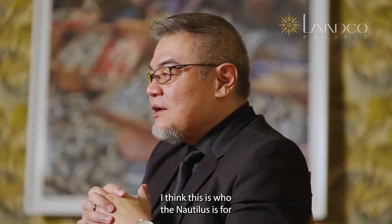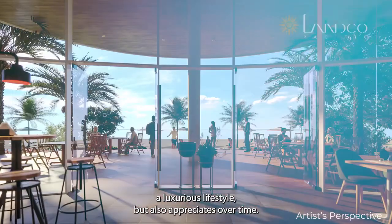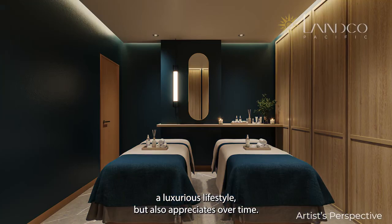I think this is who the Nautilus is for. Visualize owning a piece of paradise that not only provides a luxurious lifestyle, but also appreciates over time.